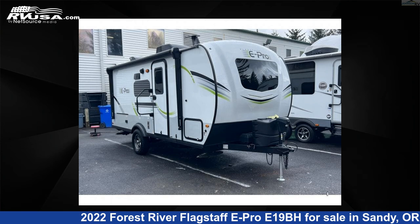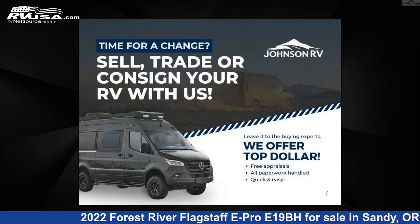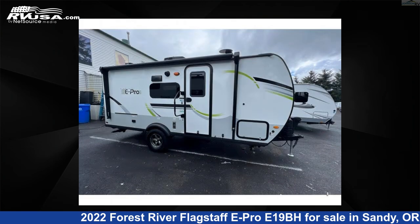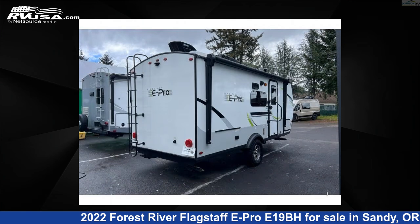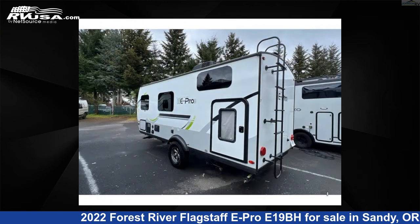This 2022 Forest River Flagstaff E-Pro E19BH is a travel trailer RV. It is located in Sandy, Oregon 97055 and is offered for sale by Johnson RV. Click the link in the video description to visit RVUSA.com and see more photos as well as the current price.